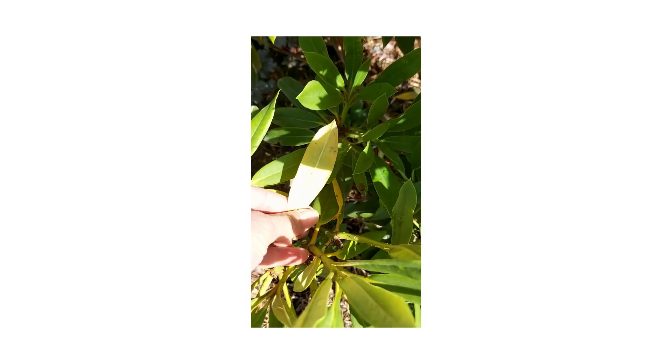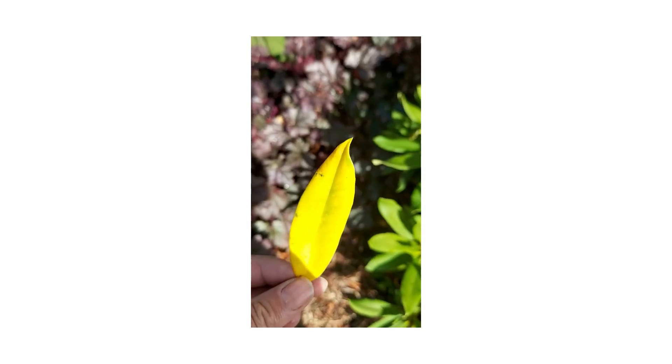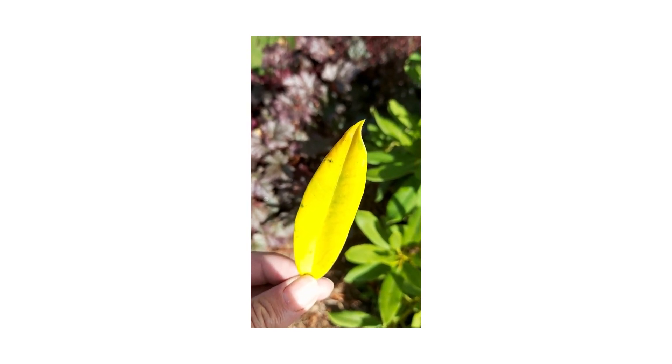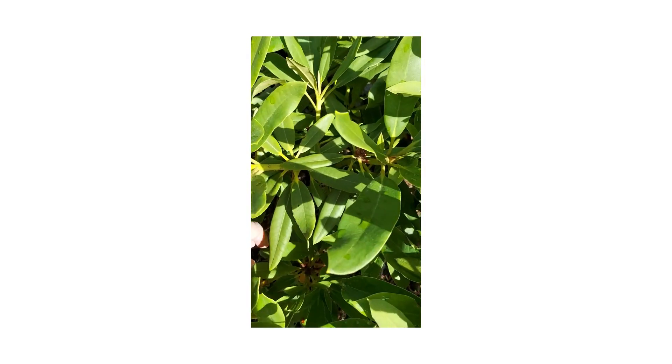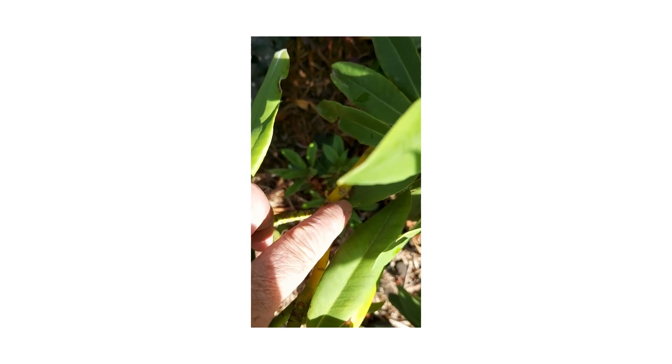Let's pick one off — it's going yellow. This is the three-year-old leaf shedding, so that is completely normal. Don't panic about that. Where the leaves drop off, you can see all these little nodes here.